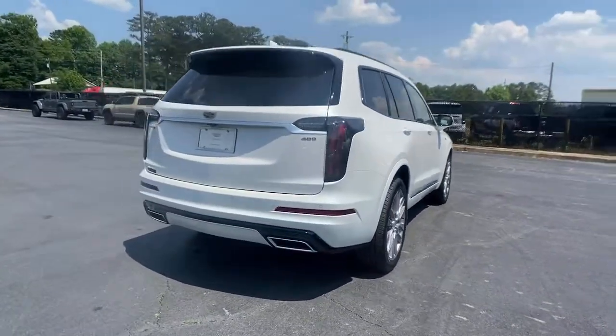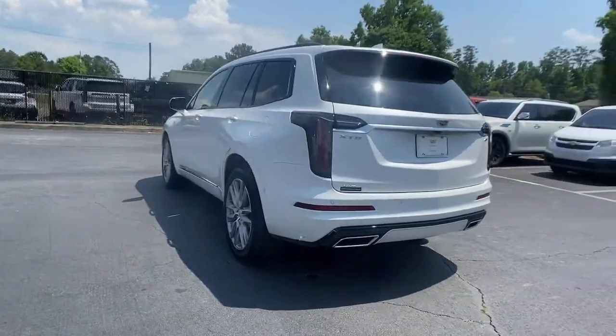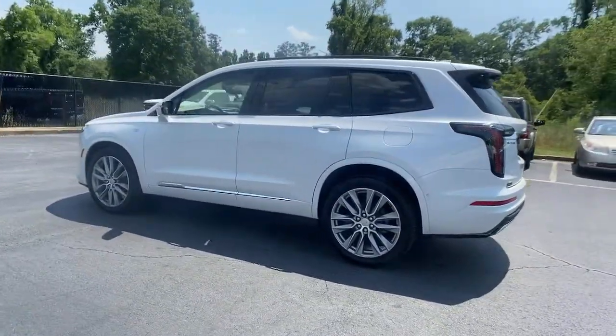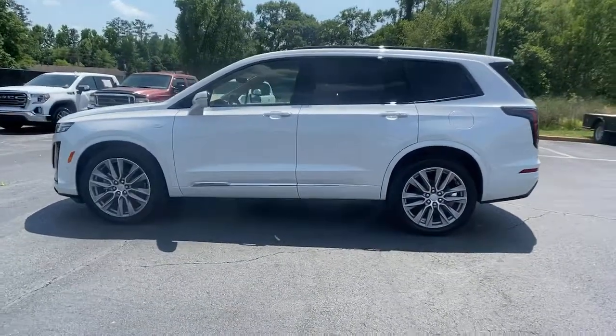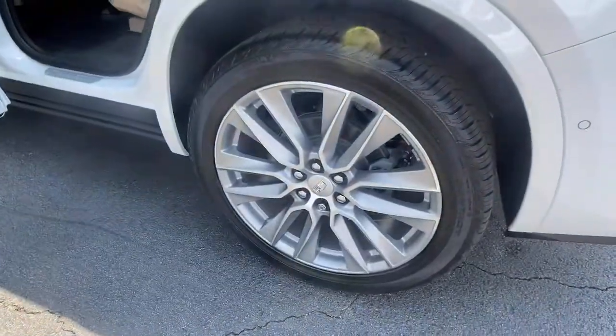These are just some of the great options this vehicle comes with: adaptive cruise control, power liftgate, electronic stability control, seat memory, trip computer, bucket seats, power windows, four-wheel disc brakes, and power steering.